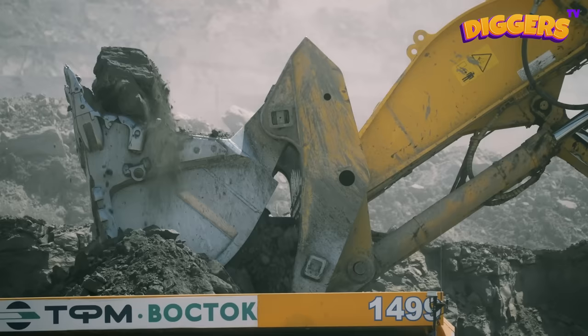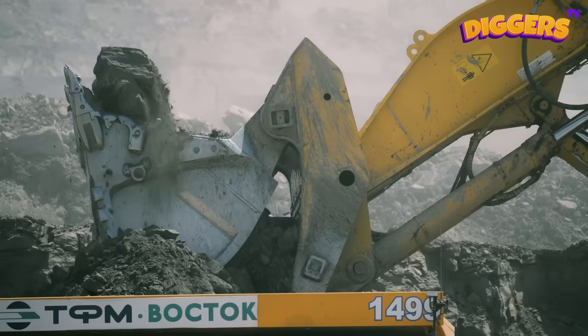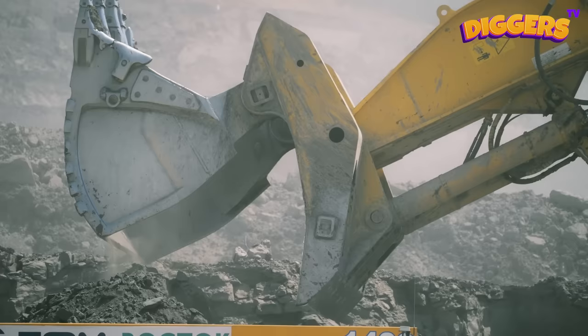This excavator has a big bucket! With this bucket, it can grab and scoop loads of dirt, sand, and even rocks out of the ground!